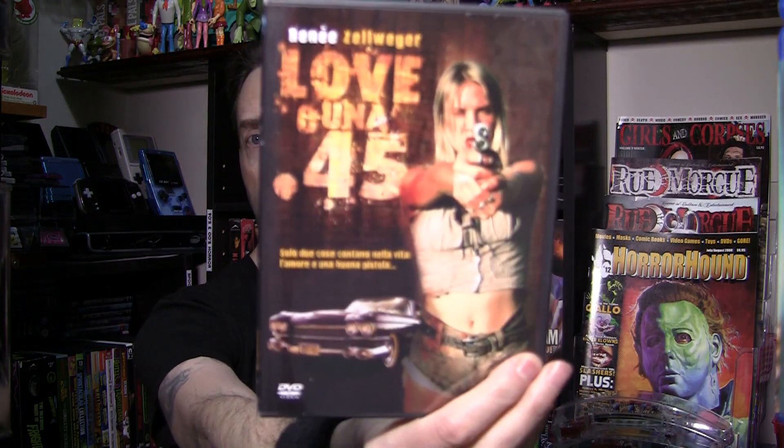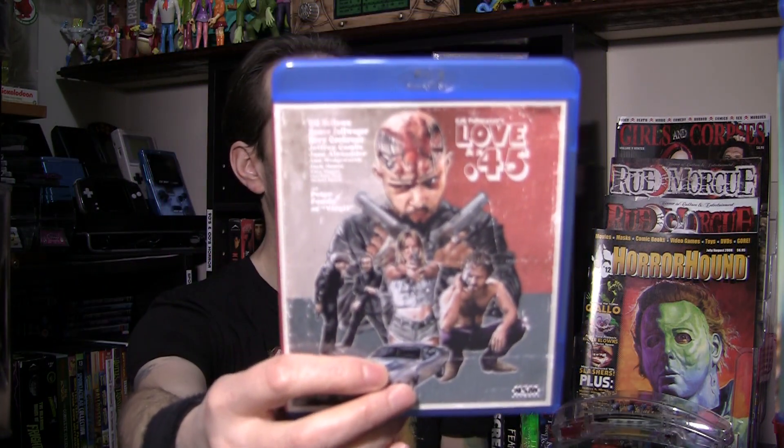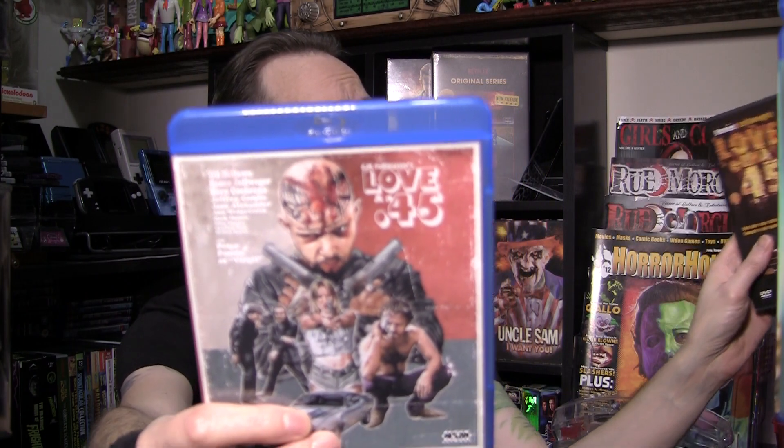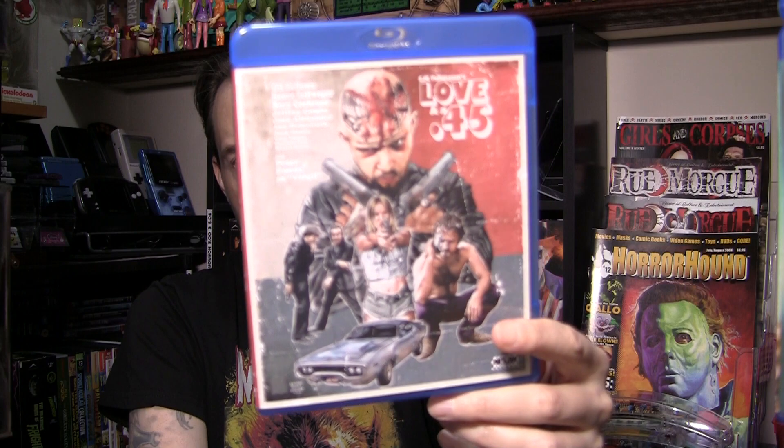It's a DVD version and the picture quality is really really good — nicely cleaned up. I've stuck it inside this case and I have the original flipper disc from back in the day, the North American release, which was okay but nothing great. Then lo and behold this comes along — put out by NSM Records in Germany. It says Region B on the back but it is region free on my player. It does play in my Region A Sony player.